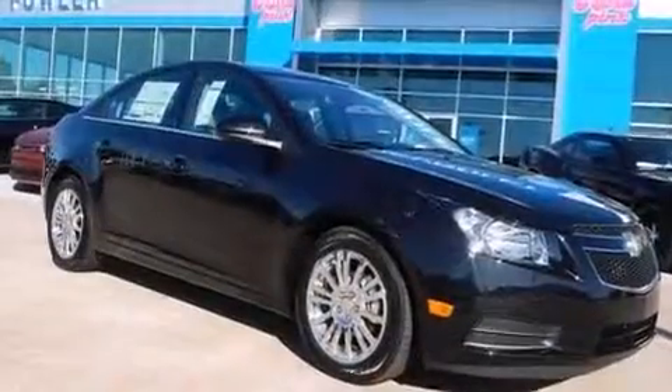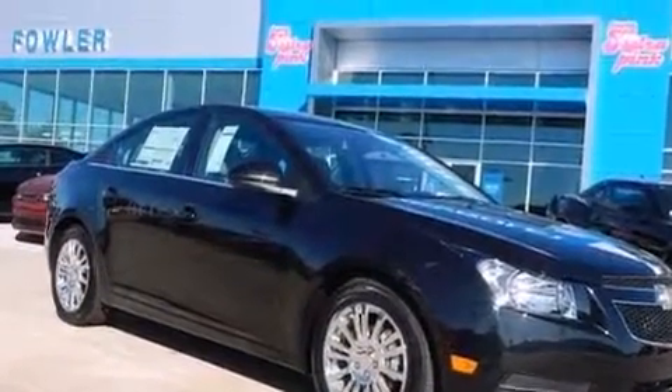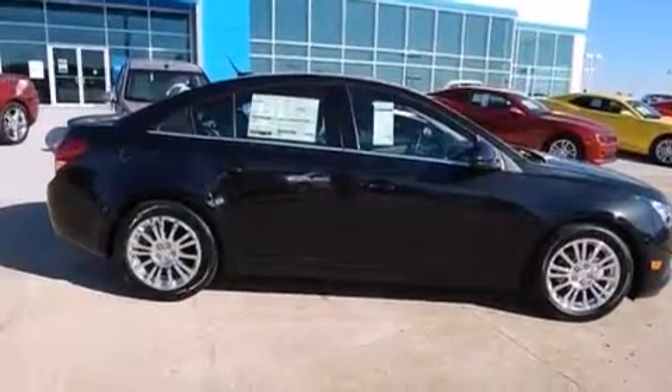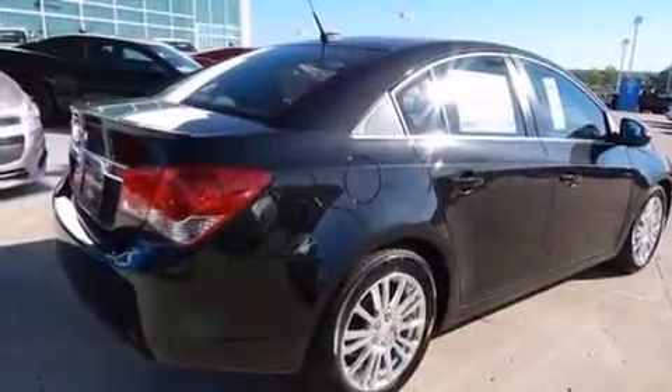Additional features include latch-ready child seat anchors, rear seat childproof door locks, a pass-through rear seat, and XM satellite radio which streams commercial-free music, news, sports, and more.